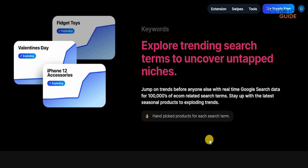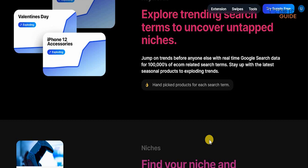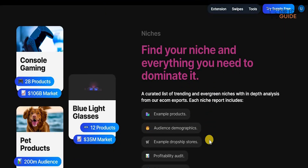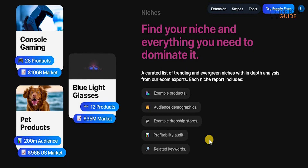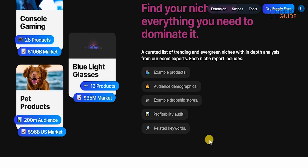You can explore trending search terms to uncover untapped niches and jump on those trends before anyone else, with real-time Google search data for hundreds of thousands of e-com related search terms. Stay up with the latest seasonal products and exploding trends, because handpicked products for every search term are available. You can find your niche and everything you need to dominate it — with an accurate list of trending and evergreen niches including in-depth analysis, example products, audience demographics, example dropship stores, profitability audits, and related keywords.